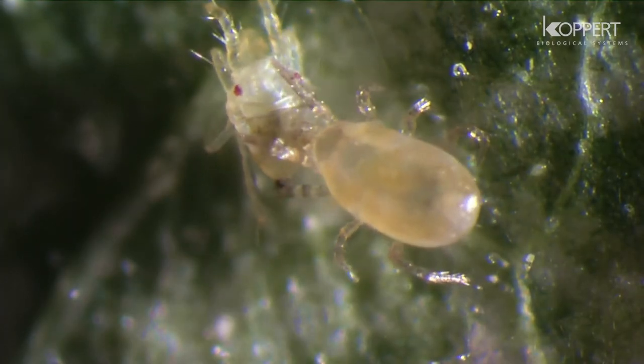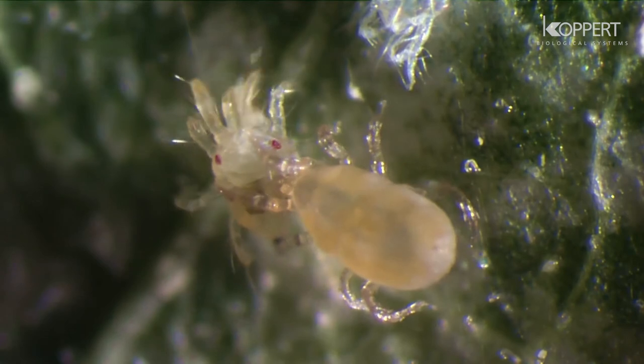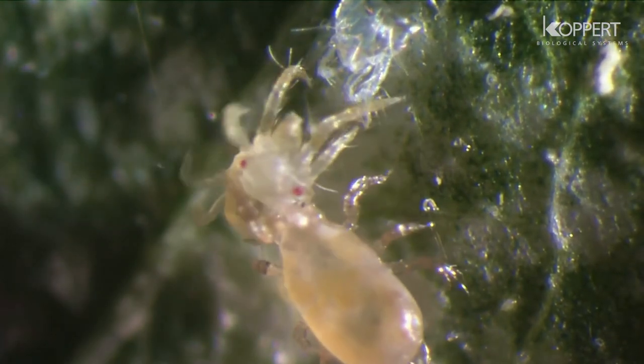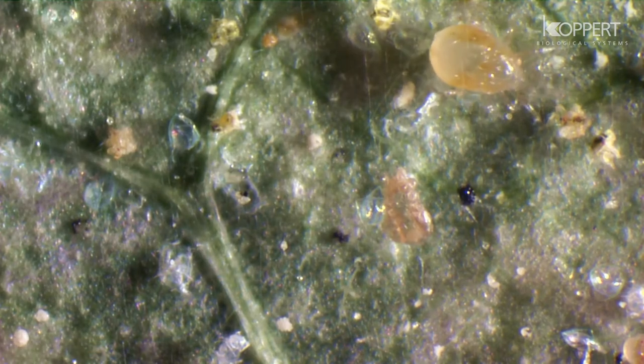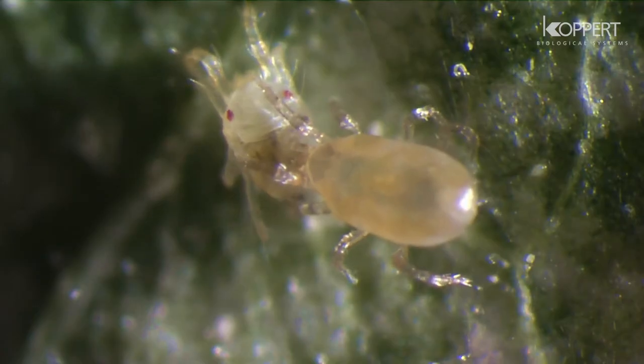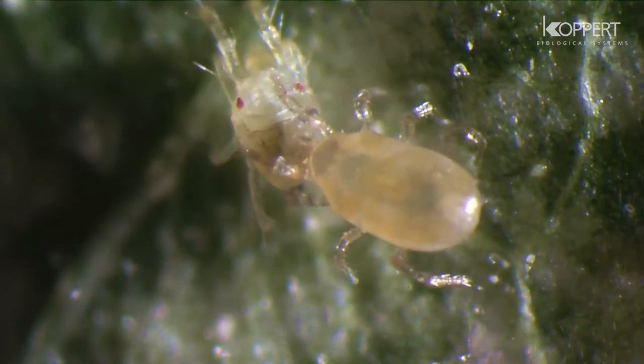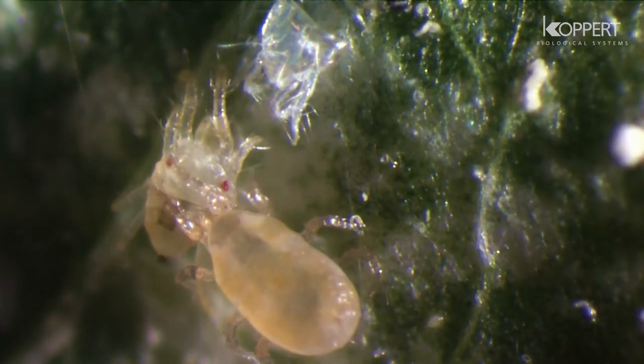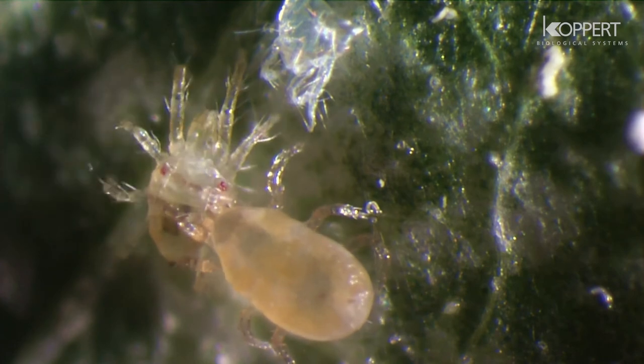The predatory mite Neocelis californicus is an effective natural enemy of various species of spider mite. Although the mite cannot see, it is very capable of locating its prey. It detects webs produced by spider mites through touch and leaf damage by scent.